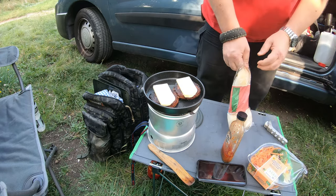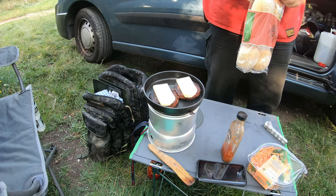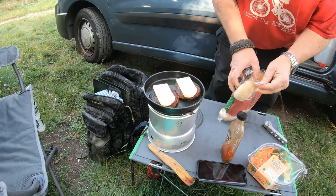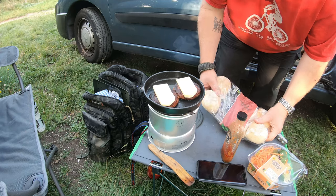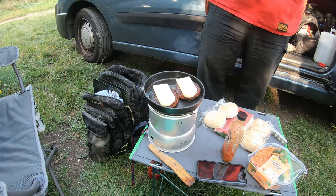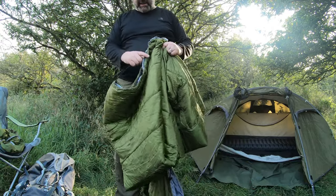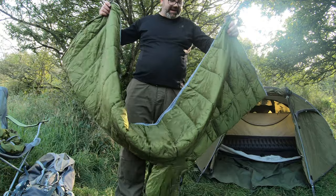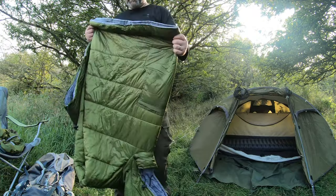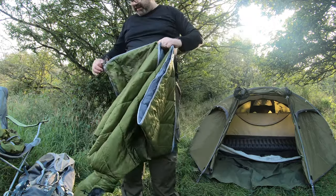Is that your quilt? Yeah. Oh yeah that's nice. My quilt's similar because I made mine. So look — multi purpose: it's a sleeping bag. Yeah, so you can cinch one end and make it into a sleeping bag. That's quite a thin sleeping bag. Or — it's only summer though isn't it? Yeah.